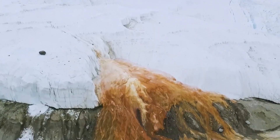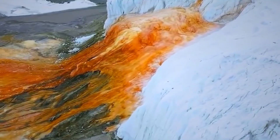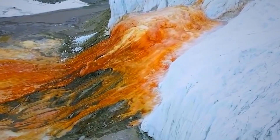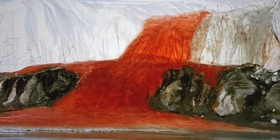The mystery of the red water: the water's red colour comes from its high concentration of iron. When the iron-rich water comes into contact with the air, it oxidises and turns a reddish colour, similar to how rust forms on iron. This process creates the striking blood-red appearance of the falls.